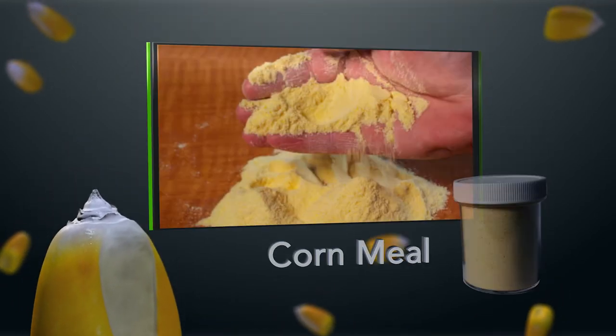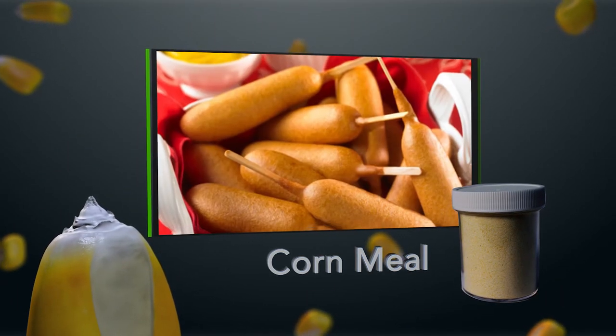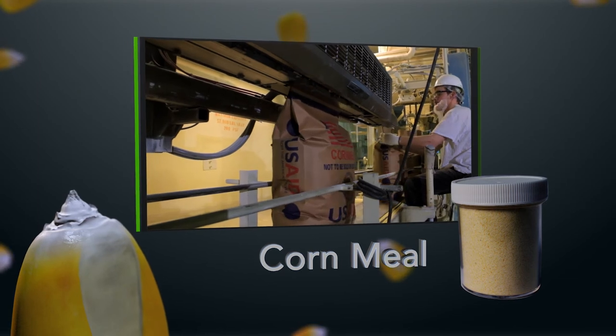Corn meal is a medium-grade meal used in the bakery industry to make bread and breaded foods like muffin coatings, hush puppies, and corn dogs. Our corn meal is also used to provide U.S. aid to third world countries.